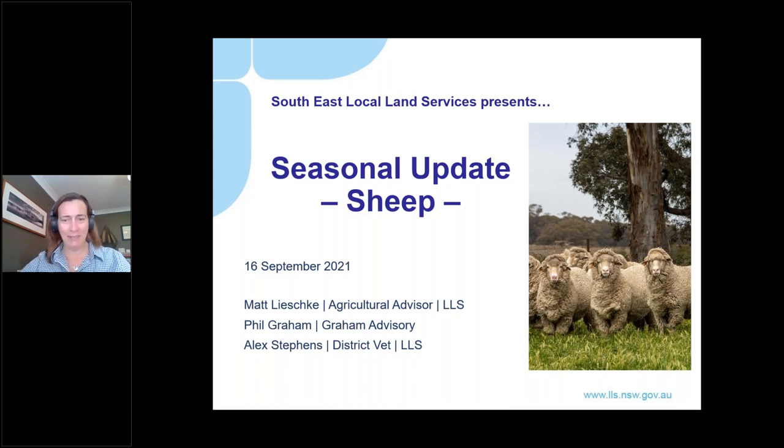Good afternoon everybody and welcome to the sheep seasonal update for spring 2021. My name is Marion Starks. I am the regional agricultural land care facilitator for local land services for the southeast region of New South Wales, also known as the RALF. I am based on the south coast and I work out of the LLS office in Bury.